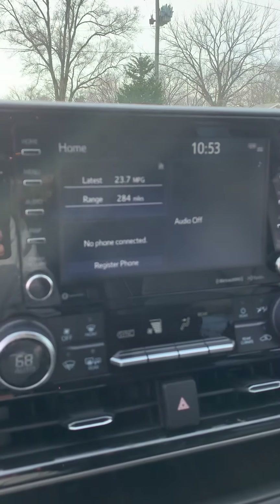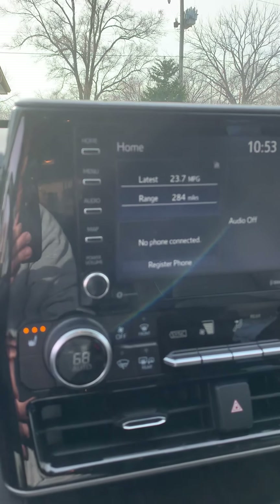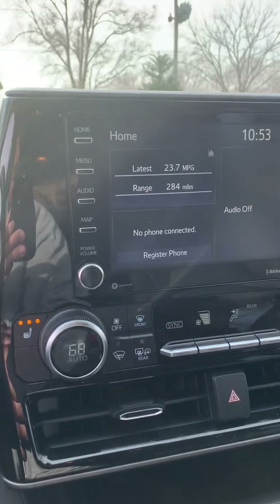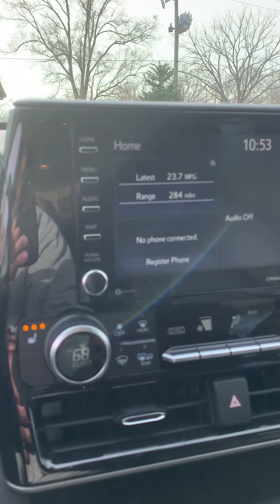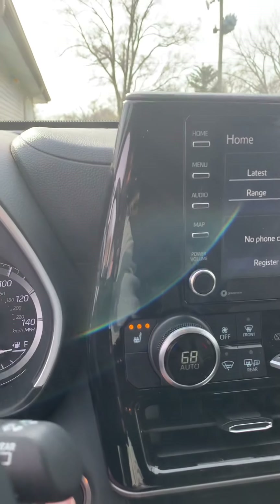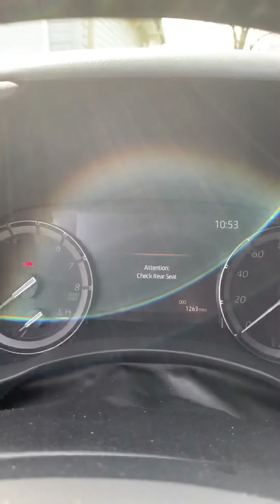Right now the MPG on this thing is 23.7 — not bad for a big SUV like this. It's almost 6,000 pounds, tows 5,000 pounds, or maybe a little bit more than 5,000 — maybe 5,500, I'd have to double check. It also gives you messages like 'check the rear seat.' It's only got 1,200 miles on it because it's a dealer rental.